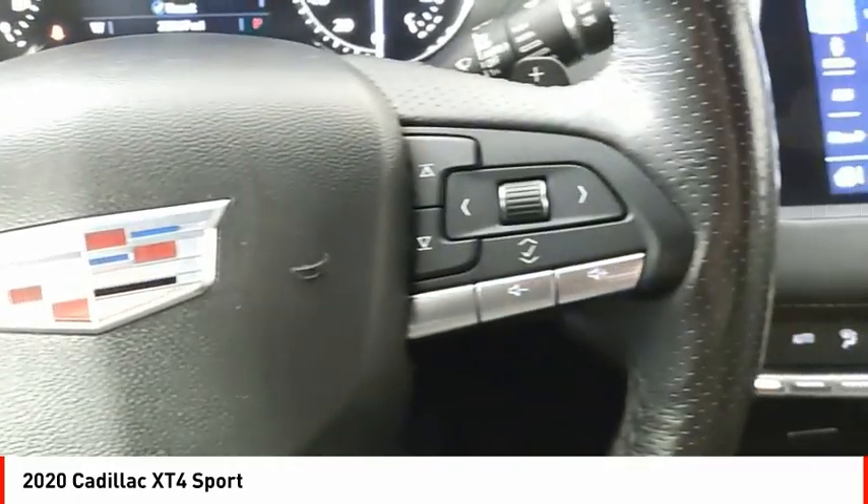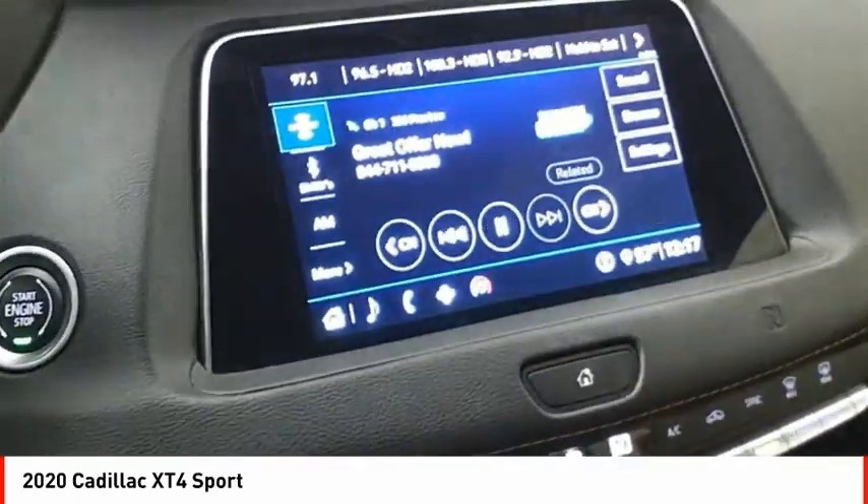Ambient lighting, airbags, front knee airbag, and electronic messaging assistance with read function.